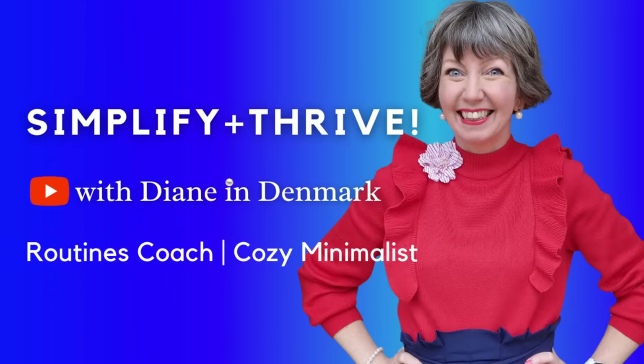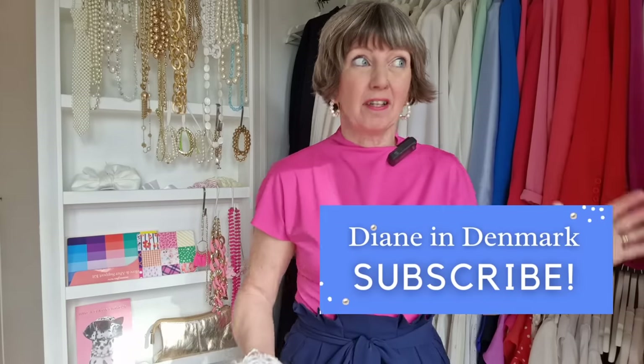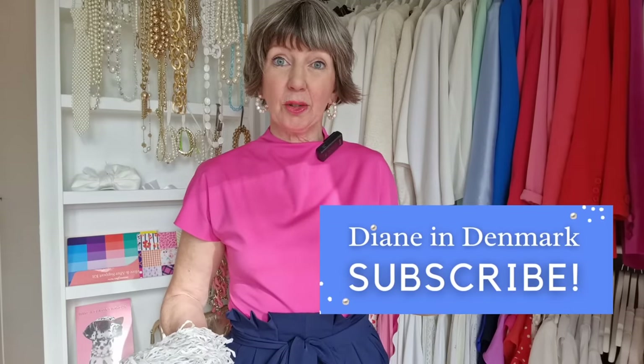Diane and Emmerich here! If we haven't met before, I am a routines coach and a fly lady expert, and I'm helping you this year once and for all to simplify and to thrive. This is our 10-minute declutter with me video.